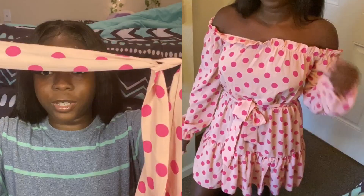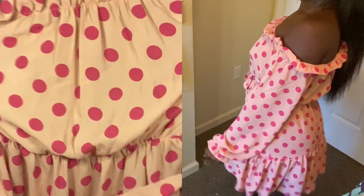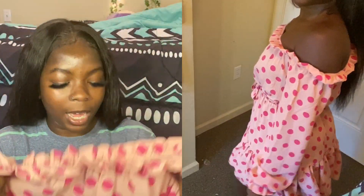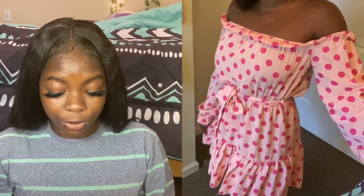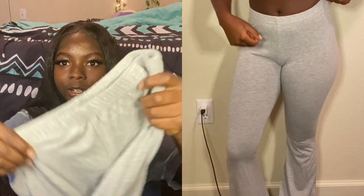The first thing we have is this pink polka dot dress. It has ruffle detailing right here and it's quite stretchy. It is off the shoulder and it also comes with something you can tie around your waist. It's really cute — I love the color, the polka dot detailing, the whole design.